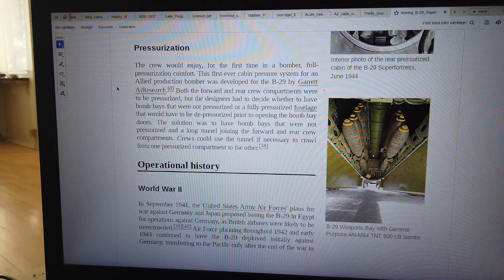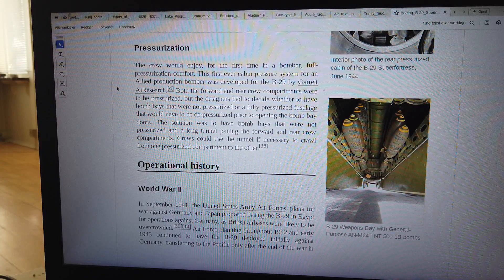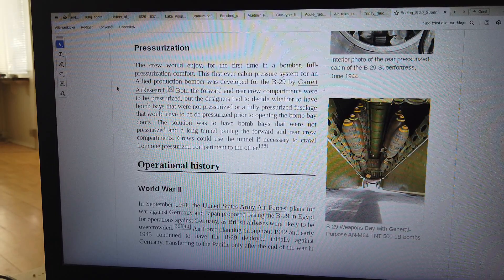Most of those aircraft were assigned to the 315th Bomb Wing, Northwest Field, Guam. The crew would enjoy, for the first time in a bomber, full pressurization comfort. This first-ever cabin pressure system for a lined production bomber was developed for the B-29 by Garrett Air Research.